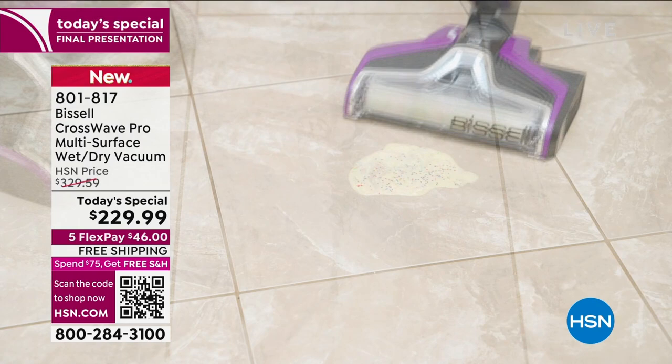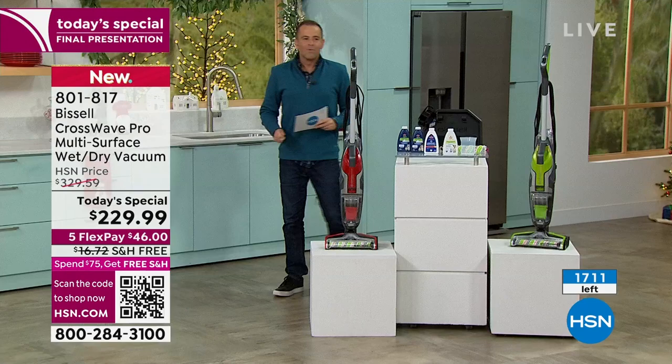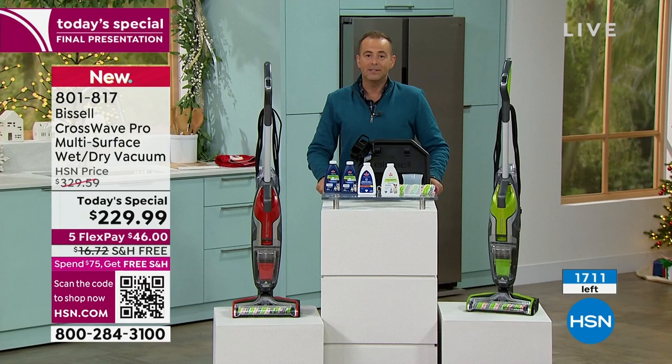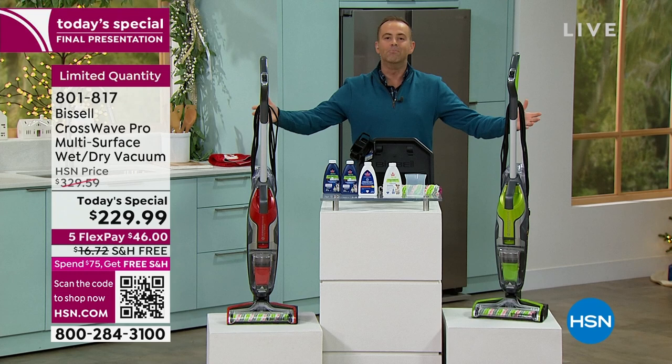That number is 8,774. How many are left? 1,711. We will be selling this out in this hour. We are the lowest price we've found in the United States of America — we're the only place in the United States. Other retailers will not have this until March of next year.